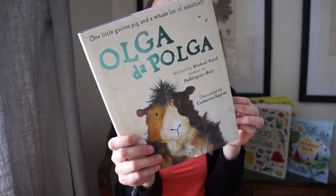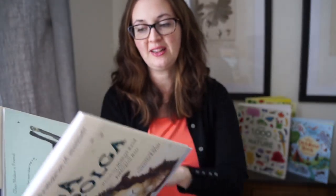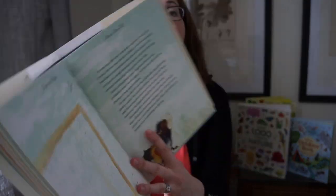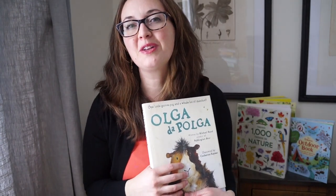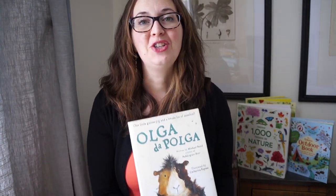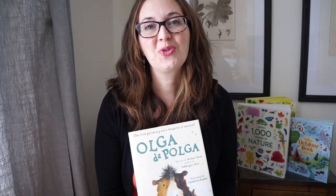Lastly, 'Olga da Polga' was written by the author of Paddington Bear. It's about a sweet little guinea pig named Olga and all the places she likes to explore and the trouble she likes to make with the fibs she tells — it's very fun. Kane Miller has exclusive rights; they're the publisher Usborne Books and More uses, in addition to Usborne publishing. It's a great chapter book, a great literature read-aloud for you and your family to enjoy. I hope you found something from Usborne Books and More that you didn't see before!